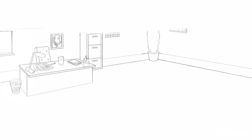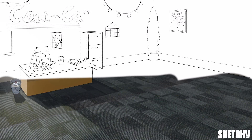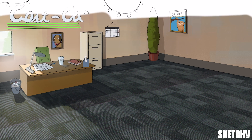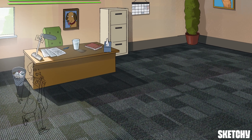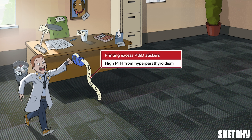Employees might be hard at work in the store and warehouse, but it's not all toil and no play at Costco, at least according to the management. And to boost work morale, it's happy hour in this manager's office — the perfect setting to talk about hypercalcemia management. Seems like our hyper-excited intern had a little extra coffee this afternoon, and he's striving a little too hard to impress. Fortunately, printing all those excess PTH stickers isn't a complete waste.